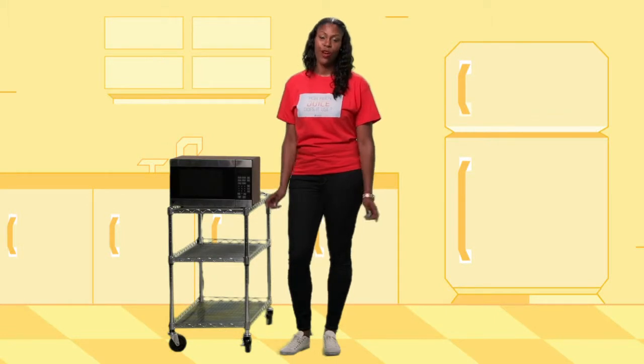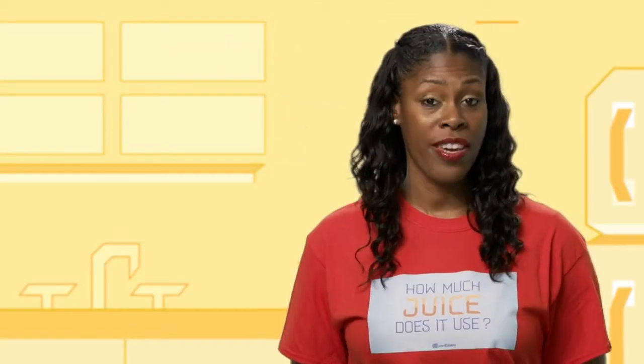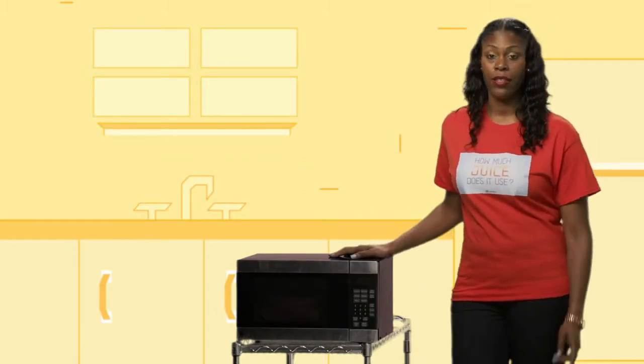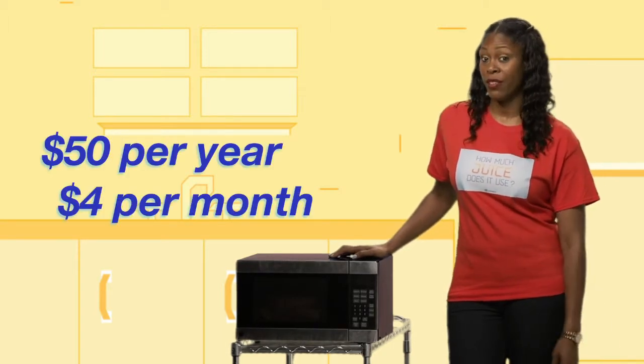But do they save money? Which begs the question, how much juice does a microwave use? Let's say the average household owns one 1,450-watt microwave and uses it for about 18 minutes per day. During one year, that microwave will drink up to 200 kilowatt-hours worth of juice. So based on current New York rates, nuking your noodles is going to cost you about 50 bucks a year, or about $4 a month.